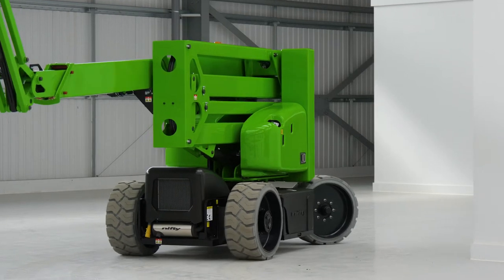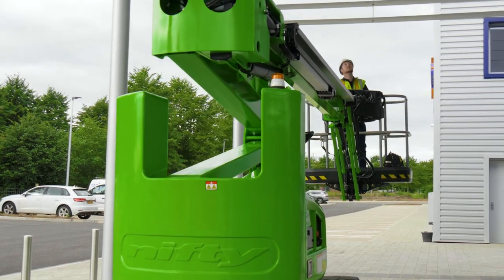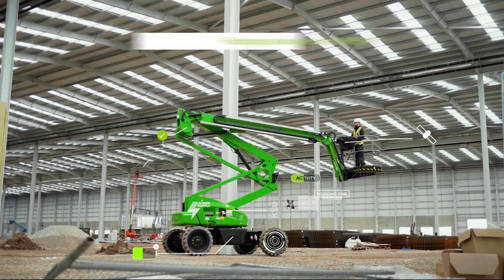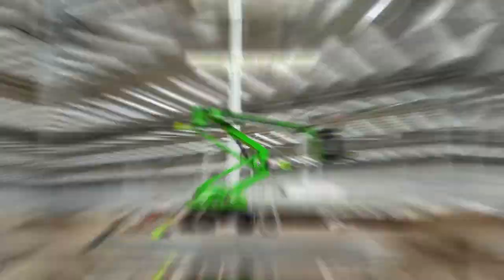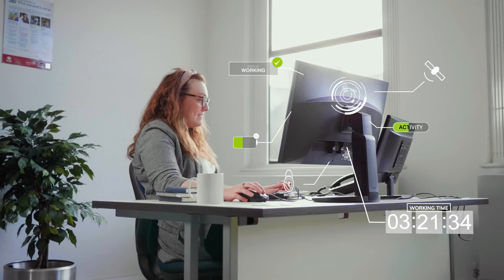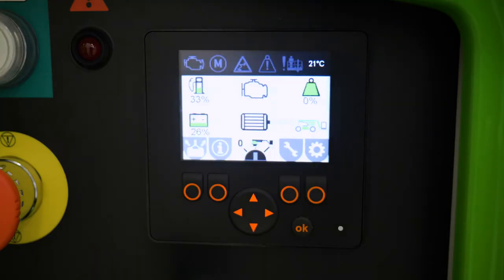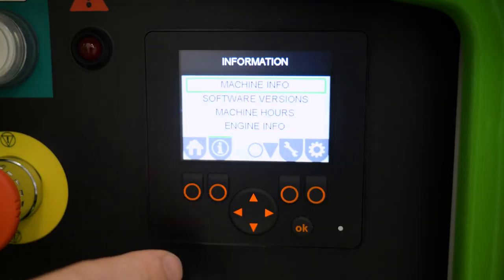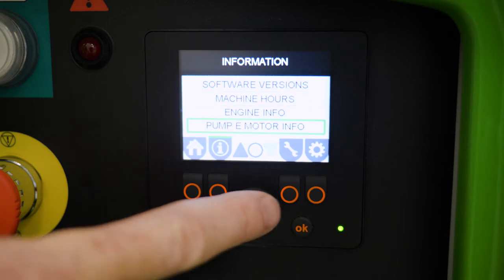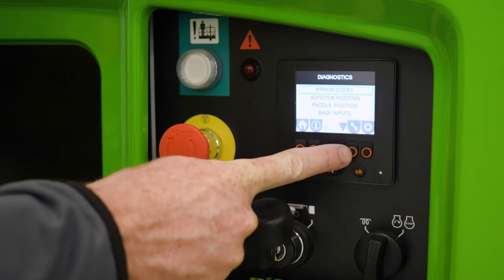Every SP45N manufactured since the 1st of January 2020 is now fitted with NiftyLink as standard. NiftyLink is a powerful digital analytics tool that provides valuable data insights on your machine's health, activity, and location. The SP45N also features onboard diagnostics screens at both base and basket, giving owners and users more information than ever before to help identify faults and assist with maintenance activities.